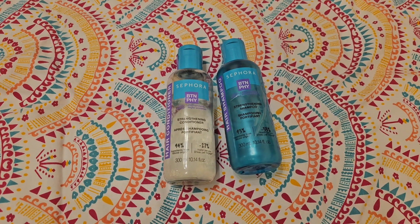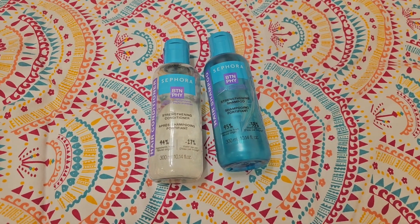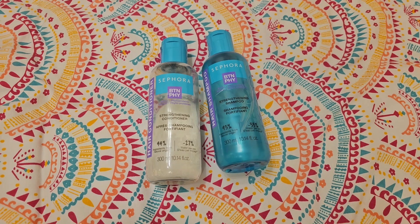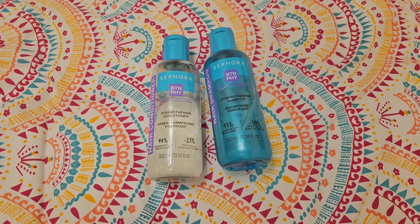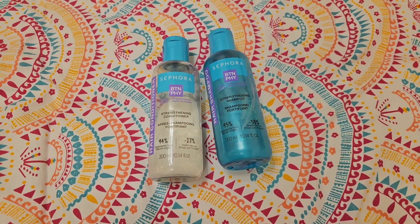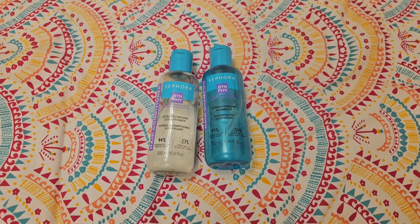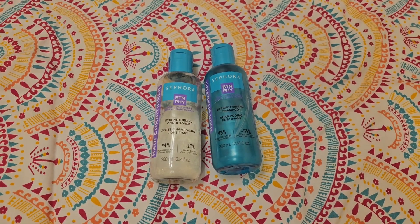Hi guys, this is Hina from Hina Lifestyle. Today I welcome you all to my video regarding Sephora shampoo and conditioner. This is the first time I used the Sephora shampoo line, so I was really excited to see how it goes, because most of the time the products from Sephora themselves are really good in quality.